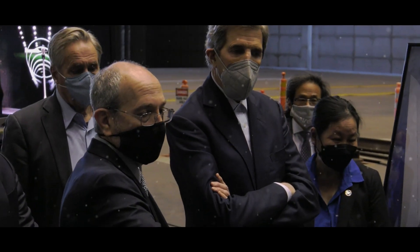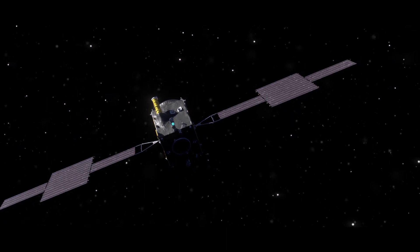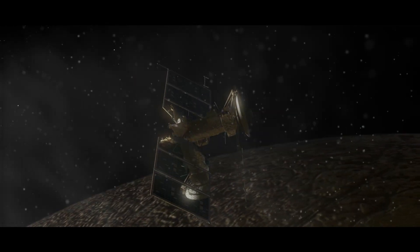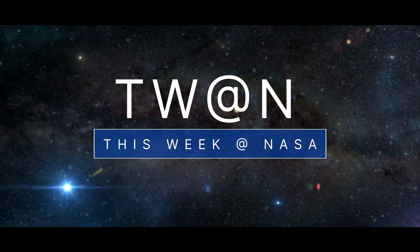Showcasing our efforts to monitor Earth's climate, a spacecraft for an asteroid mission is close to its final configuration, and assembly of our Europa Clipper spacecraft is underway. A few of the stories to tell you about this week at NASA.